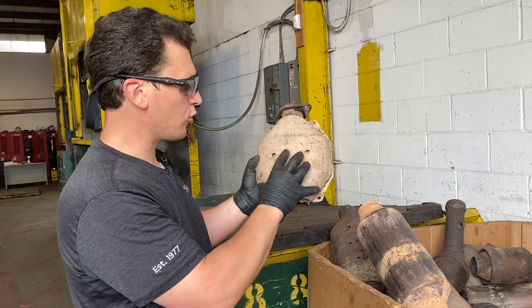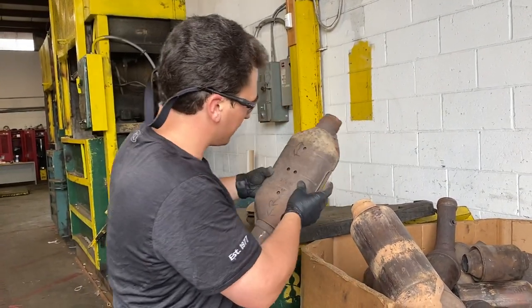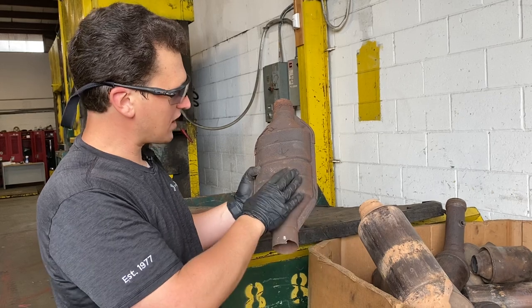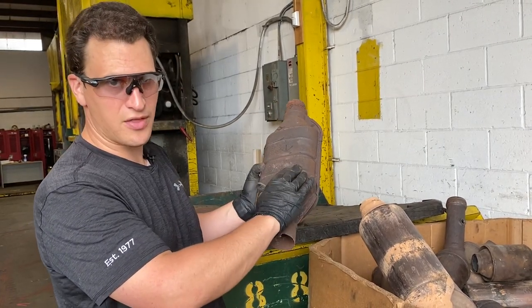When you flip it over, you see dots on both sides as well. Over here we have another Ford catalytic converter with four dots on it, and when you flip it over the shield was removed or it might not have been on there, but these are some of the slots that are on there as well.